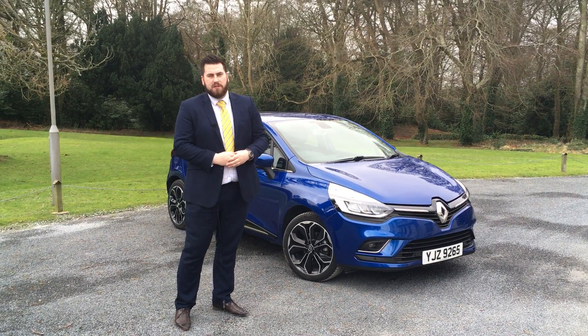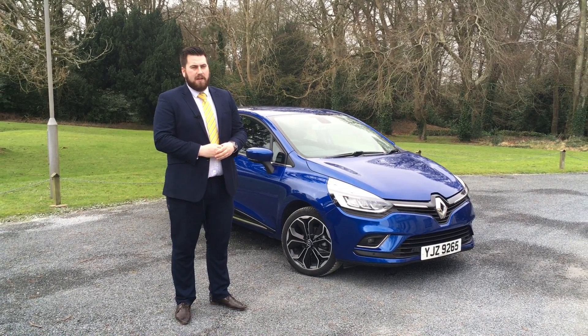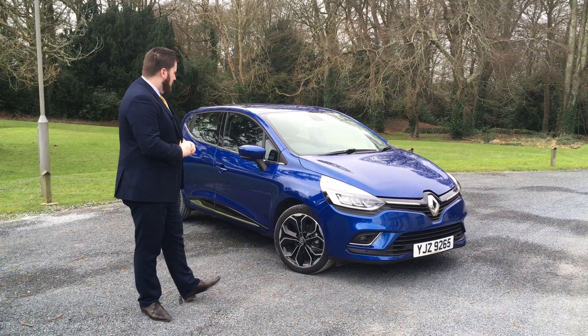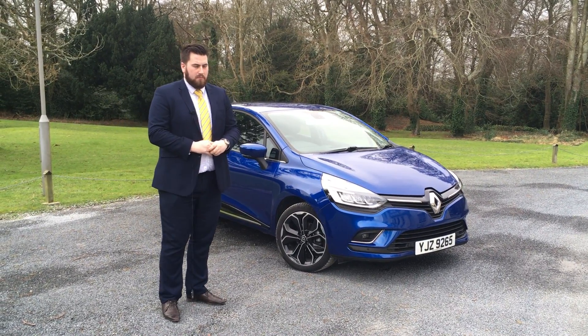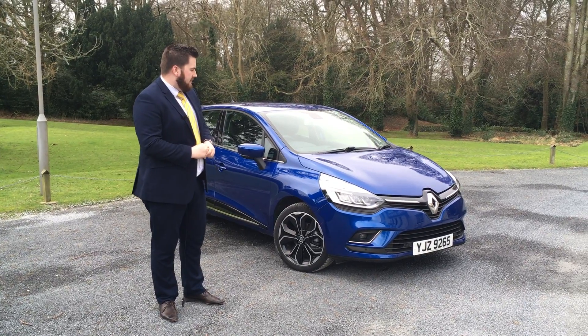Hi, Daniel here from Bells Motor Works and Cross Car. I'm just here today with the new 2017 Renault Clio. There's been some updates to the car, so I'm just going to take you through them and give you a look around the car so you can see them.